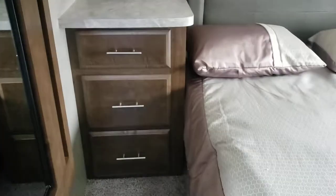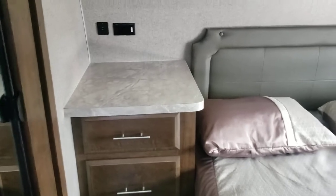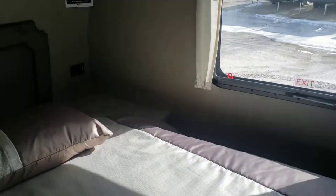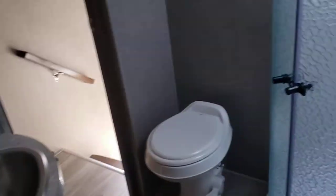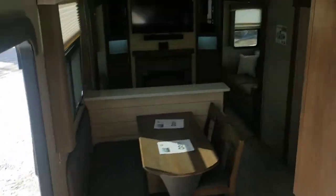Coming in from the bathroom side, there's your closet with mirrored doors, good drawers, countertop, and a nightstand. You've got 110 outlets on each side and USB on this side, with good storage up above. It's a residential queen, so it's 60 by 80.